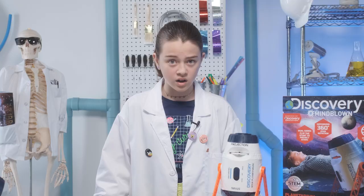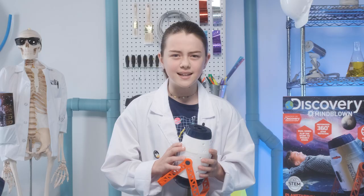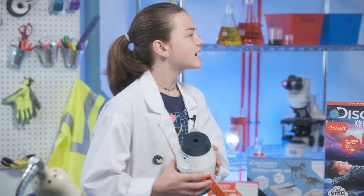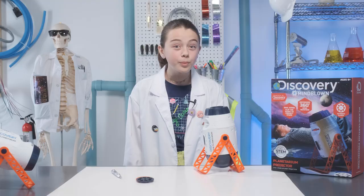I'm taking this planetarium projector wherever I go. It's small enough for me to take camping and I can take it for sleepovers at my best friend's house. Kylie, come look at what I brought! I hope you had fun learning about the planets and the stars. See you soon!